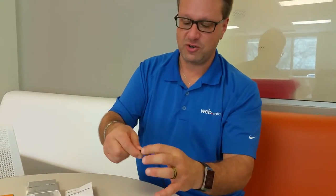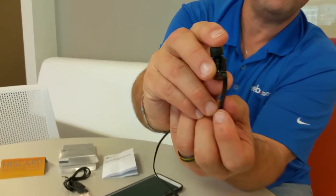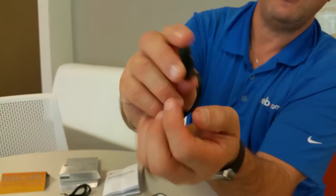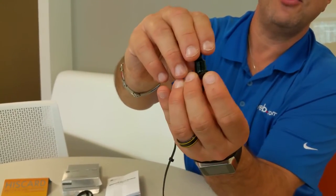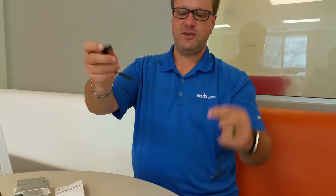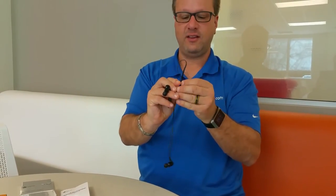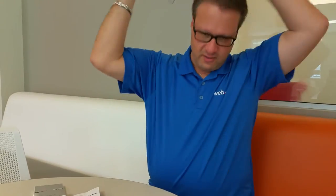The LED light to show that it's paired and working is actually underneath the headset. So where the control is, is also where the charging door is and where the LED is to show you the status. There's also a little clip here, so when it's on your neck you can adjust the length so you don't have it flopping around behind you.